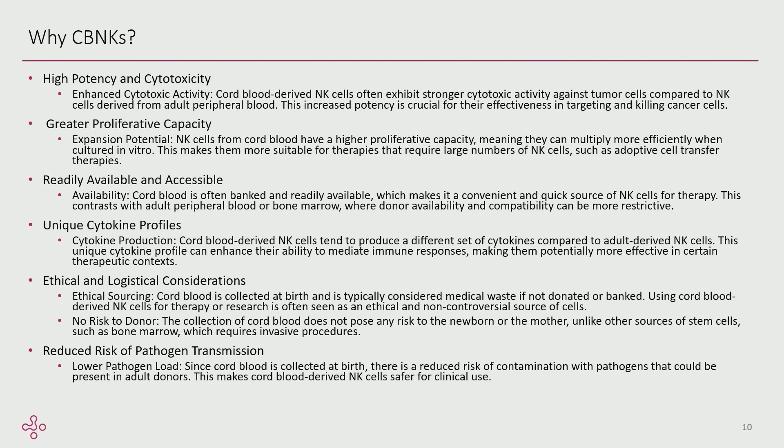Why cord blood NK cells specifically? Cord blood NK cells in particular have a really high enhanced cytotoxic activity against tumor cells and seem to have greater proliferative capacity. Cord blood is readily available and accessible — I can screen ahead of time, build my inventory, and have complete control over manufacturing. There are some unique cytokine profiles inherent in cord blood NKs. Sourcing is considered very ethical, and there's reduced risk of pathogen transmission since these cells have not been exposed to the world.